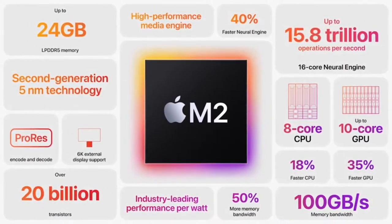M2 starts our next generation of M-series chips with an 18% faster CPU, 35% faster GPU, 40% faster Neural Engine, and 50% more memory bandwidth.